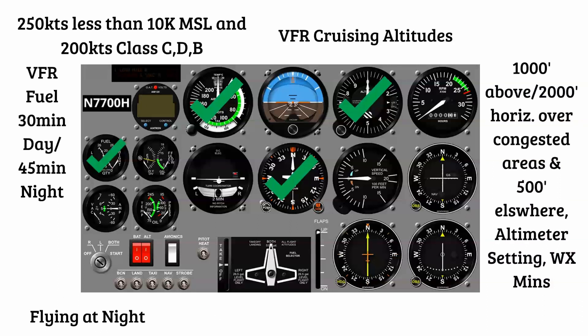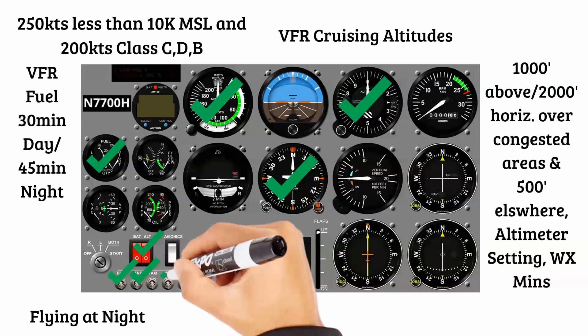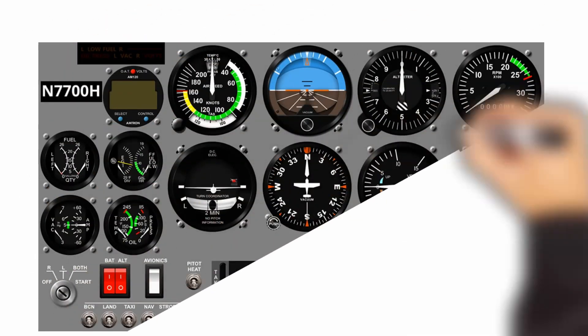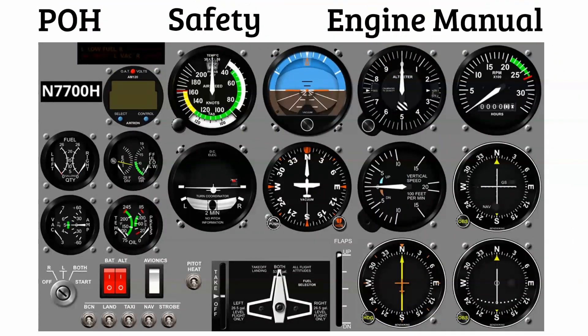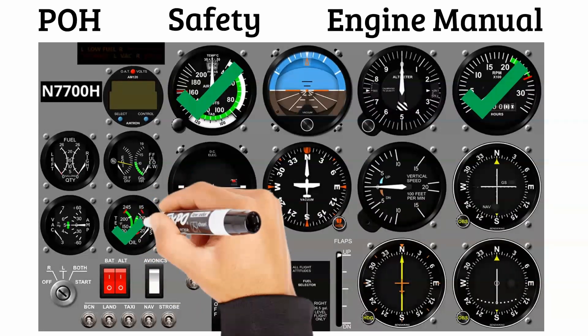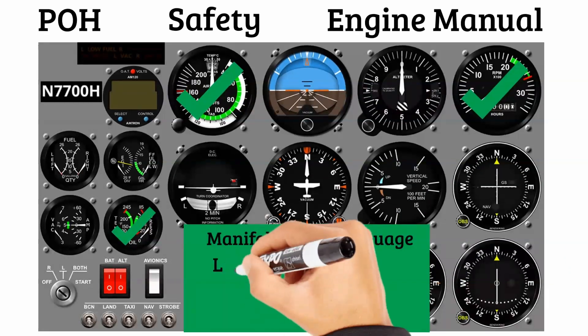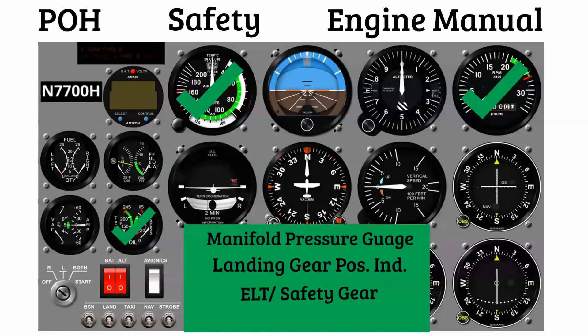Flying at night, we need a power source to run everything, position lights, anti-collision lights, nav lights, extra fuses, and a landing light if using the aircraft for hire. From the POH and engine manual perspective, we need the airspeed gauge for max cruise and flap extension speeds. We need the RPM gauge because the engine manual specifies maximum operating RPM, and cruise performance is determined by RPM or manifold pressure. We also need oil pressure and oil temperature gauges for air-cooled engines, manifold pressure for altitude engines, landing gear position indicator, ELT and safety gear, and seat belts and shoulder harnesses.